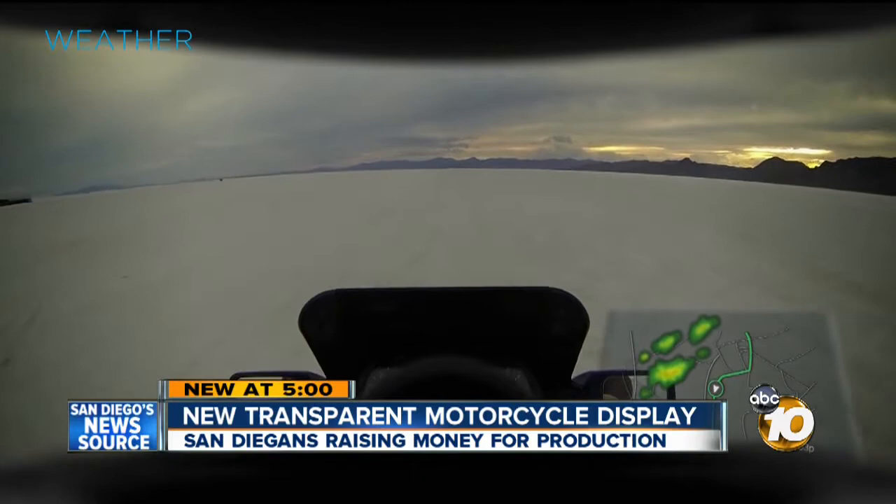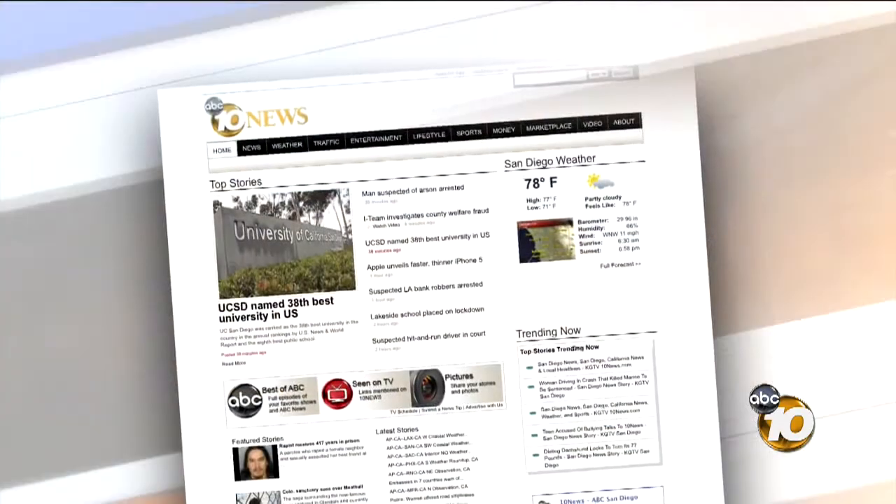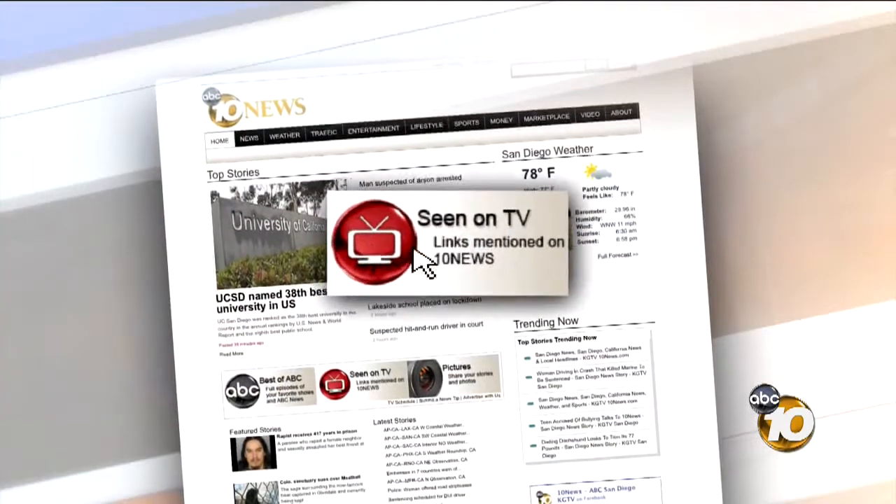Marie Cornell, 10 News. For more information about the device and how to donate, just go to 10news.com and click on the red TV button.